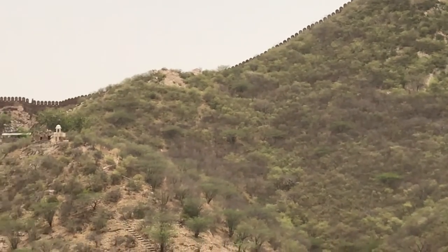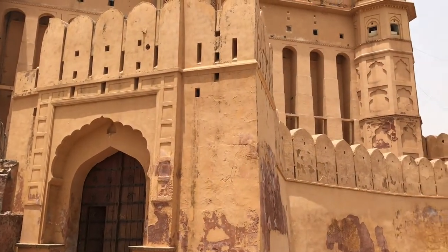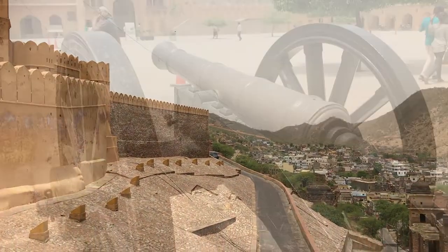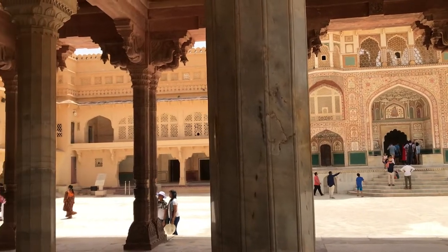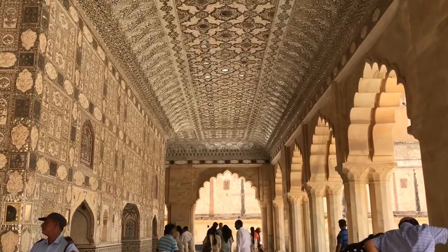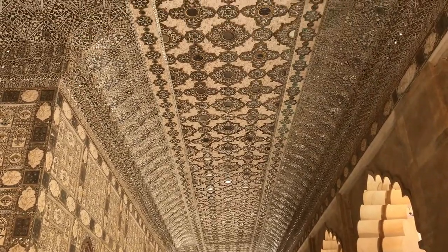We're at the Amber Fort in Jaipur and it's quite amazing — there's a palace behind us and the fort walls go on for miles. It is like the Great Wall of China, India style. It's a world heritage site and it's beautiful. There's a labyrinth of rooms and the most famous room is the mirrored hallway, which the king built for his beloved wife so that she could sleep under the stars.